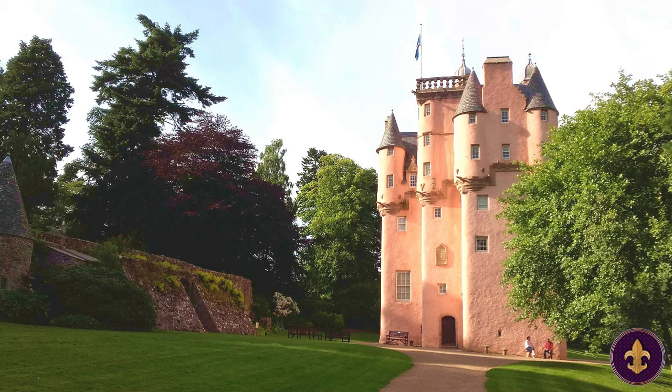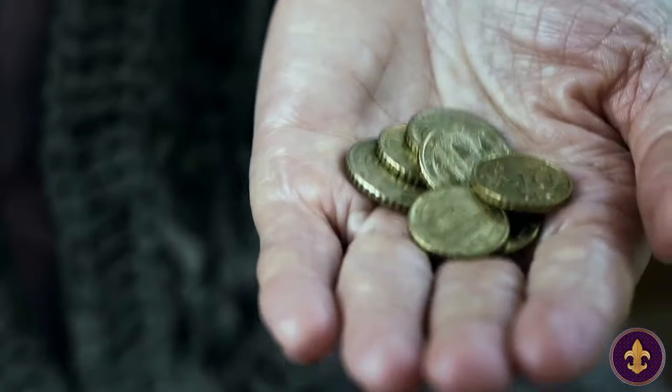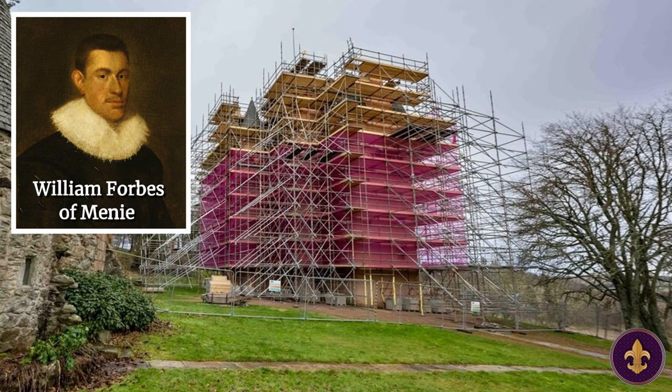Craigivar Castle's origins can be traced back to 1576, when the Mortimer family owned the property and began building the castle. Unfortunately by 1610, they ran out of money and had to sell their unfinished castle to William Forbes. Eager to flaunt his wealth, William Forbes, a wealthy Scottish merchant, completed Craigivar Castle in 1626.